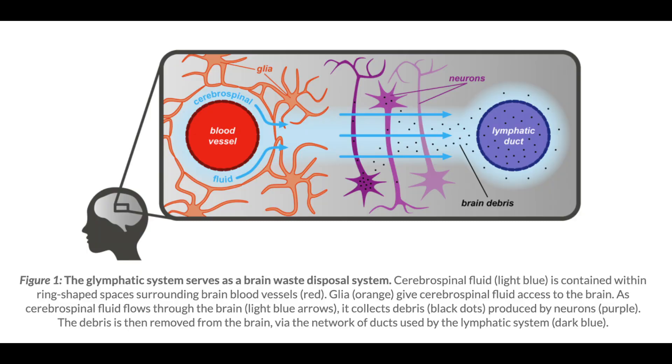The glymphatic system is a very unique, very specialized lymphatic system in our brain. Essentially, the glymphatic system is a shortened term for glial-dependent lymphatic transport mechanism — that is just fancy speak for the brain's capacity to get rid of and transport out extracellular solutes.